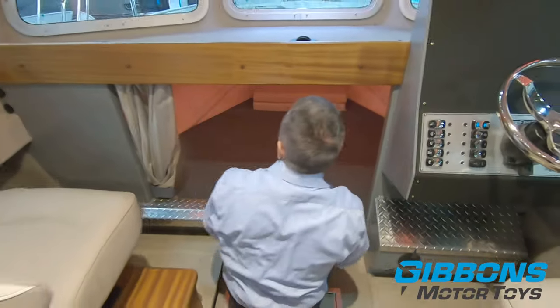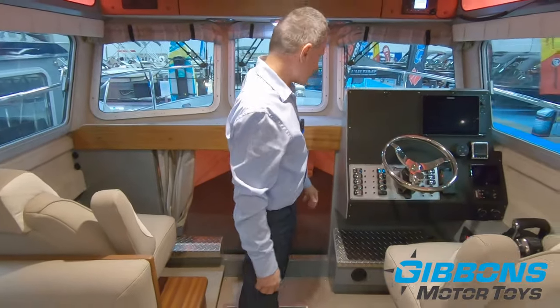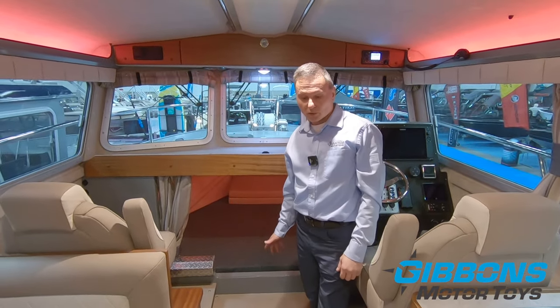There's also further storage underneath the cushions here. So that's a very well finished, comfortable place to spend the night — you can easily have sleeping accommodation for four people here without tripping over anybody.